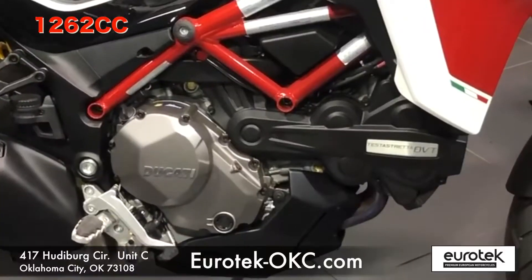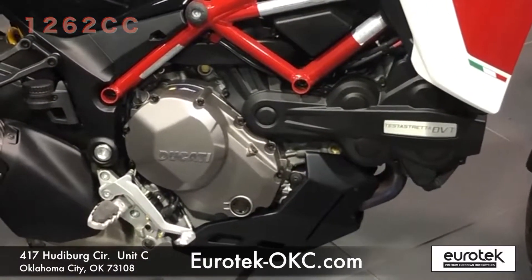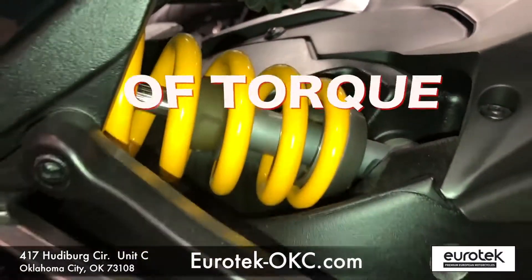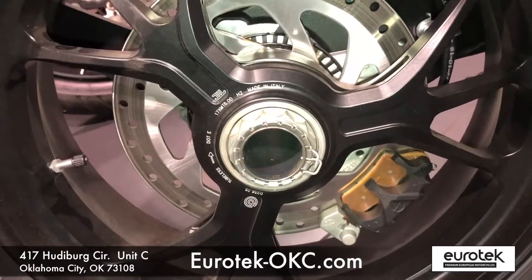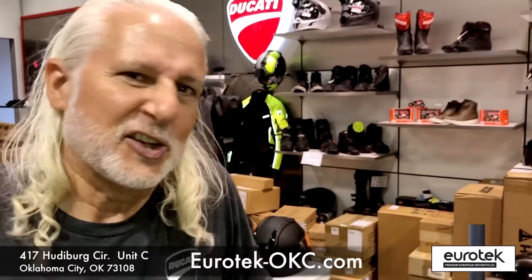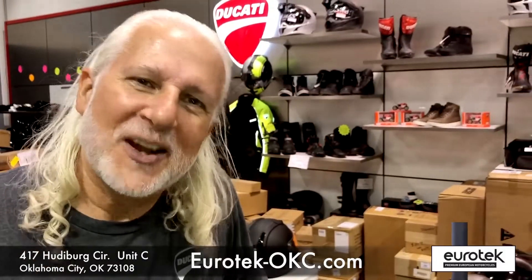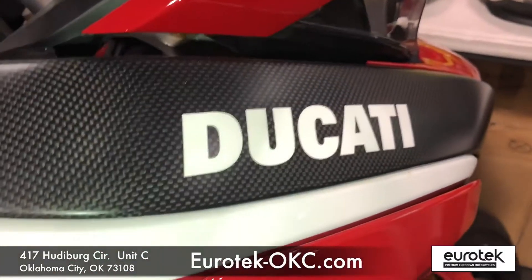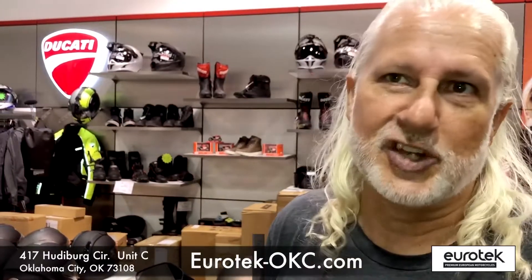It's 1,262 cc's, 158 horsepower, 96 foot-pounds of torque, and this thing will fly. Well, technically it rolls. Come see us at Eurotech OKC. It's named for the challenge. It's got the heart of a champion.